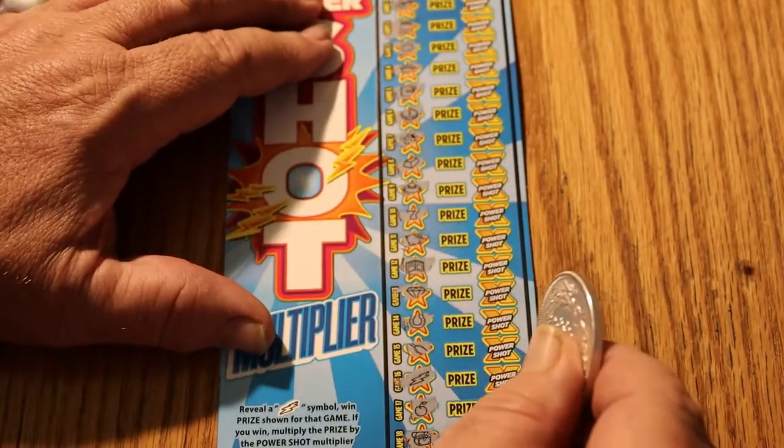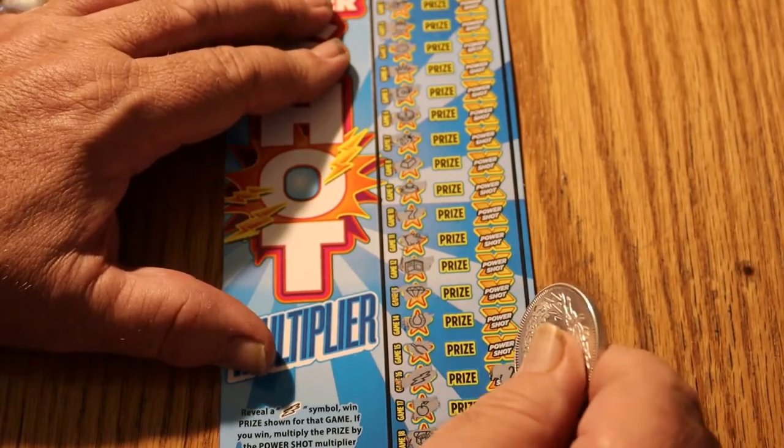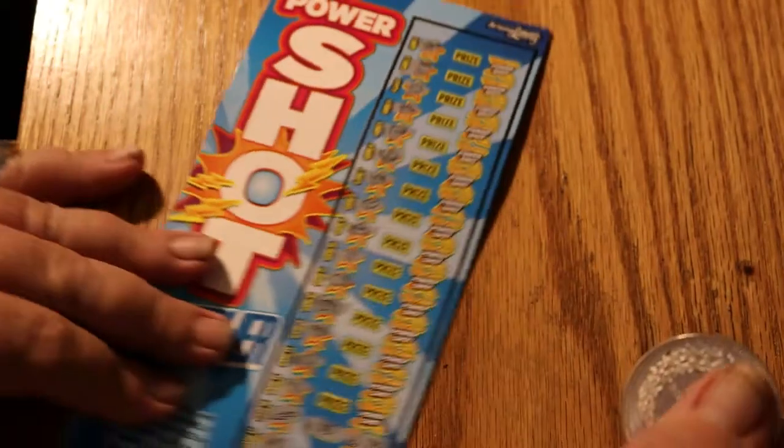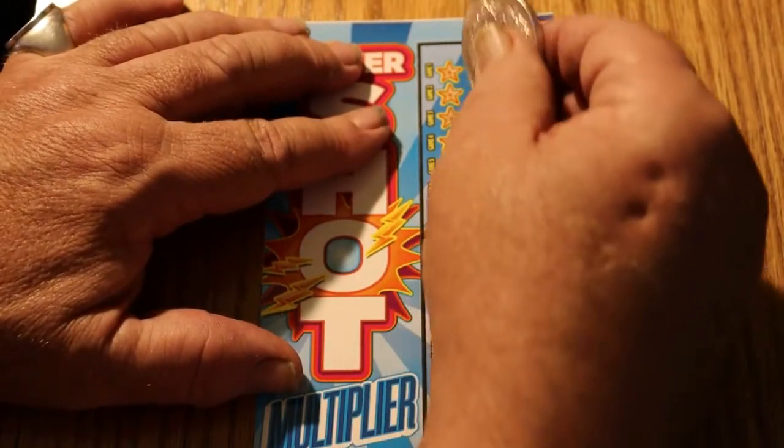Let's check the multiplier on this — two times. Two times five is ten. We'll take it. I always like to start the session with a winning ticket. Hopefully it sets the tone for the rest of the session.